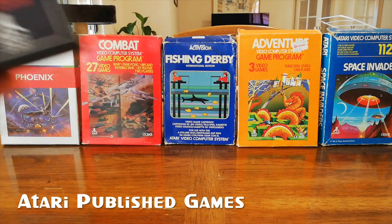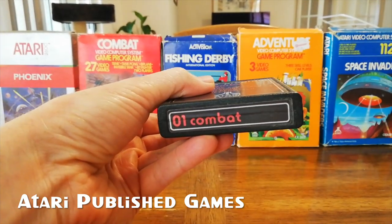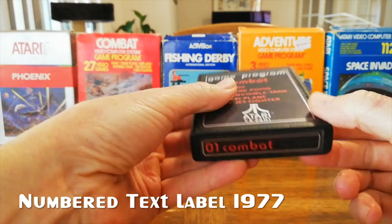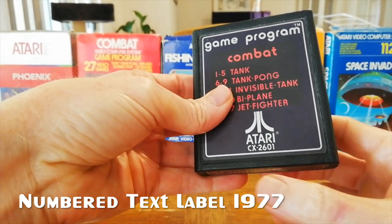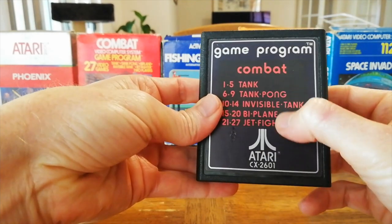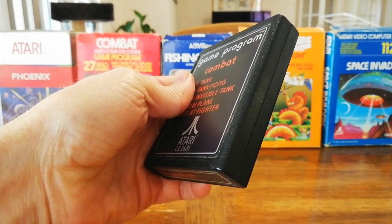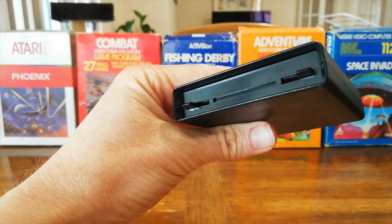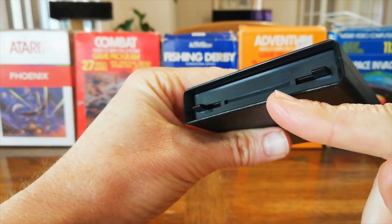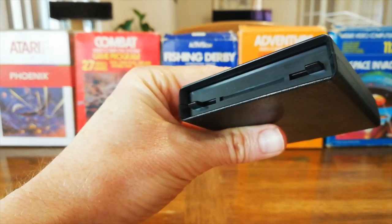Launched in 1977, the launch titles came on the text numbered cart. These carts feature the number of the cart on the top label, so after 1977 this number is no longer on the carts. They also have the number on the face of the cart — 26 being the part number of the Atari, 01 being the cartridge. The carts have a nice textured finish, making them a little bit grippy, and they have a very clever dust protection system with a little locked door. Prongs from the Atari itself go into holes which unlock the door allowing the cartridge to go in, and these prongs also unlock the dust cover on the Atari itself.